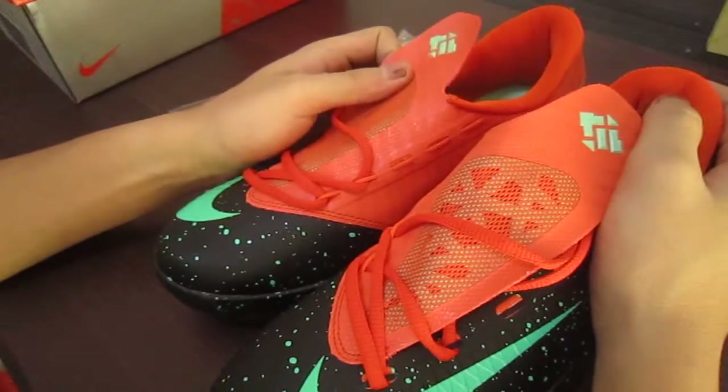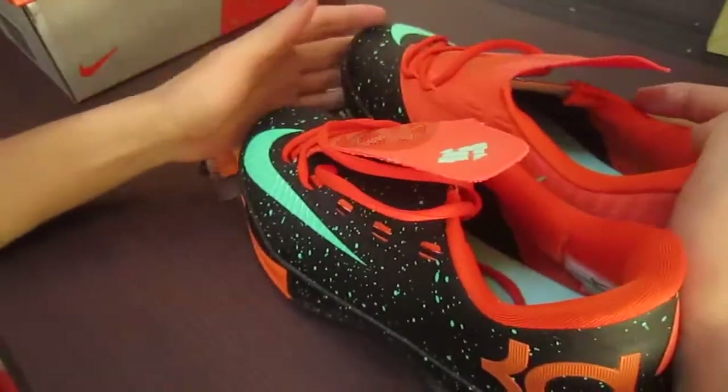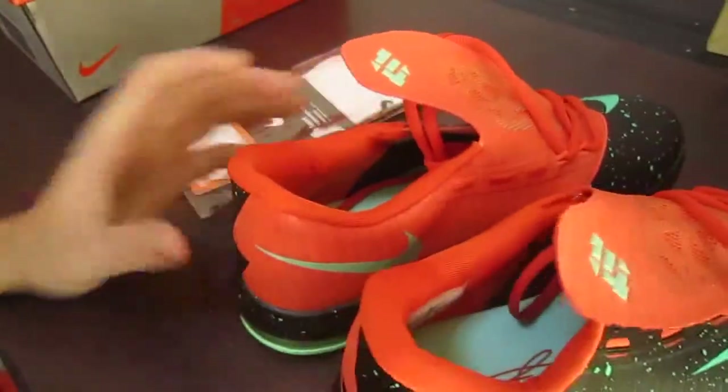So these are some basic information about the shoes. That's all — thank you for listening and watching my video. Thank you, bye.